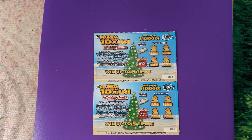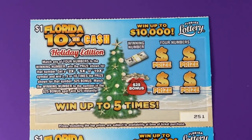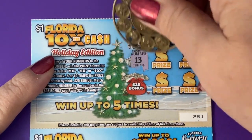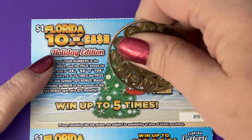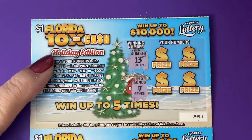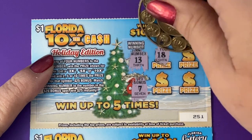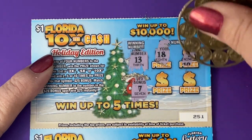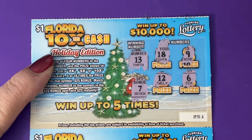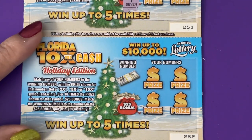I have to zoom in for this ticket, it's so tiny. Alright, one winning number we're looking for is 13 — for 25 bonus we have a 7. There's 18, 9, 6, and 12. One off, so nothing on that one. Let's do the next one.